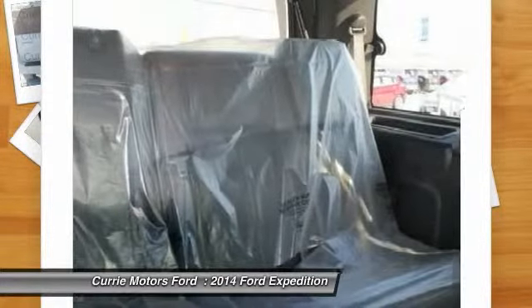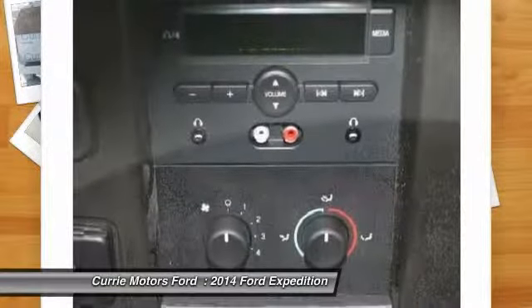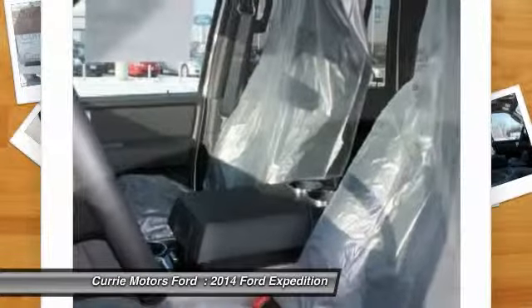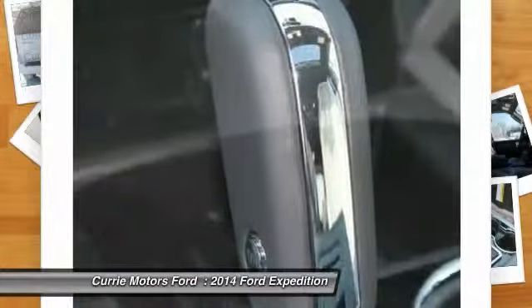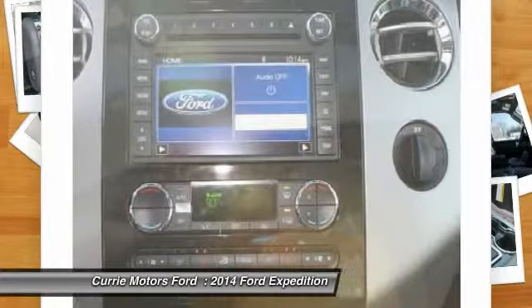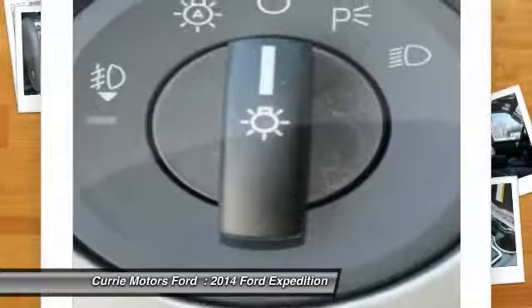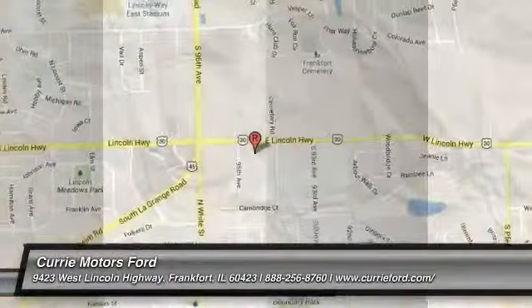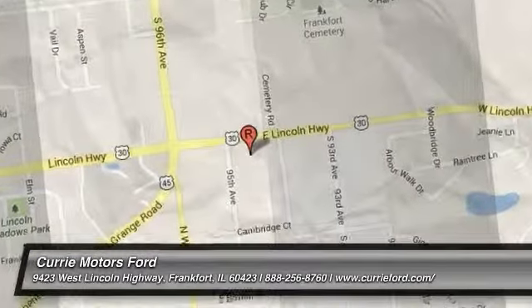Wouldn't you look great in this vehicle? Stop in today and see for yourself. The 2014 Ford Expedition.